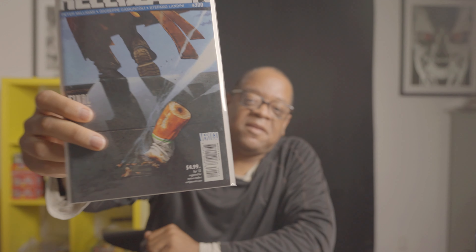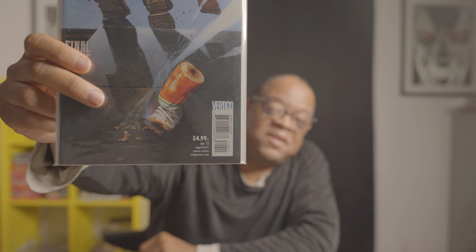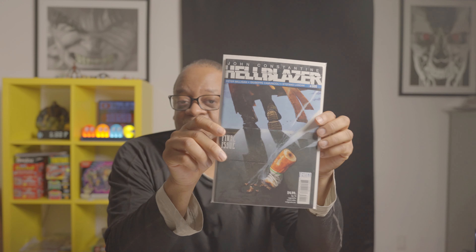Constantine number 300 — you can see it says 'The Final Issue.' As you know, final issues are sometimes a little hard to find, and I think this one is worth picking up. Also picked up Mad Max: Fury Road — this one says Nux and Immortan Joe. If you haven't seen the movie, you've got to see it — it's a blast.